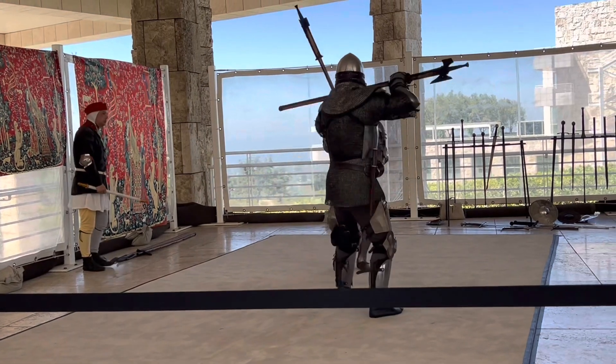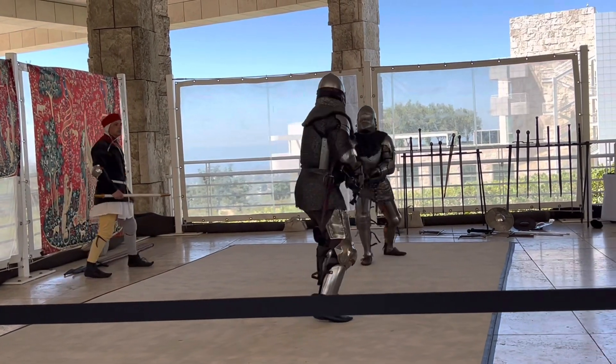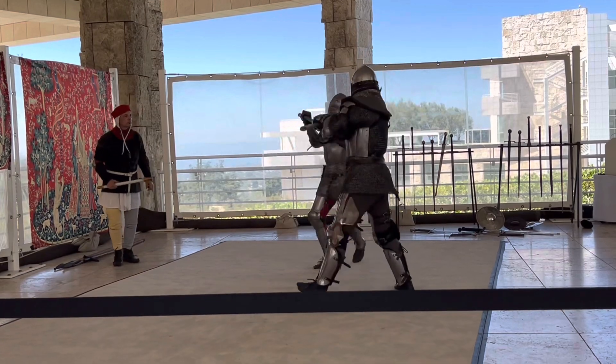If you're interested in these sorts of things, notice the positions they're using with the scrolls out.